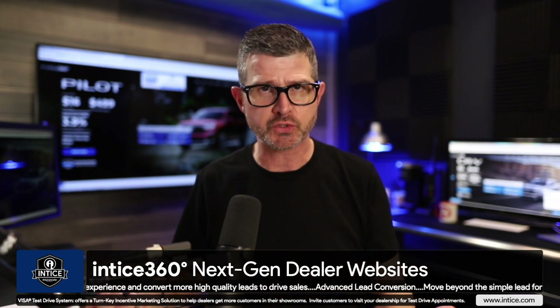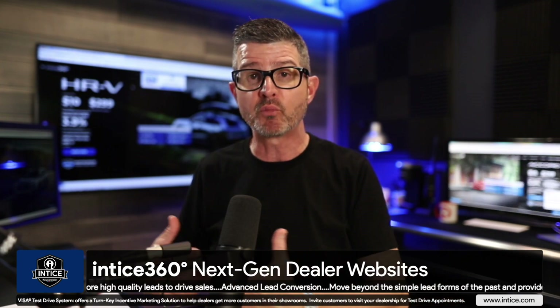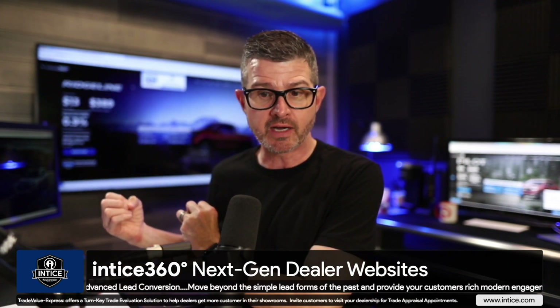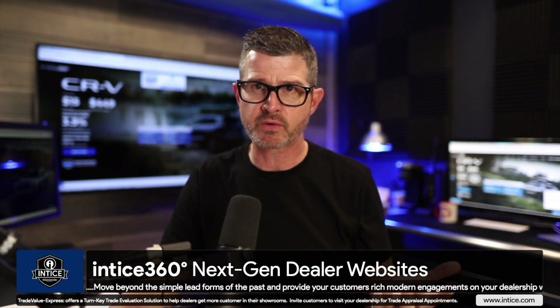To illustrate this, I want to give you a little bit of a history lesson about how Entice 360 came about and what that overall experience can be — from marketing to website visits, to lead conversion, to purchase experience in a dealership showroom.